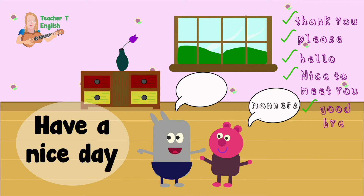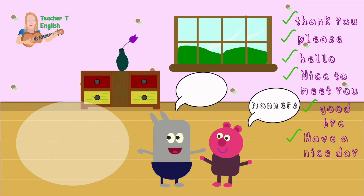Have a nice day — this is a great greeting to say as you leave. Well done saying all the different kinds of manners. Now you can practice them with your friends.